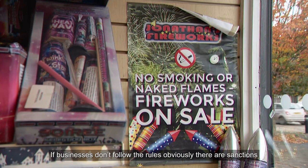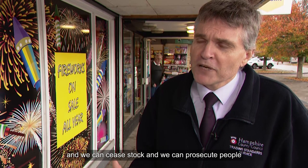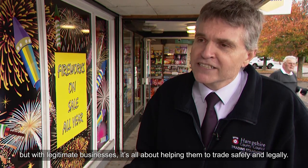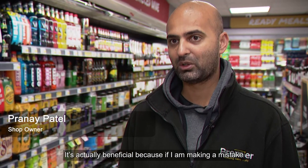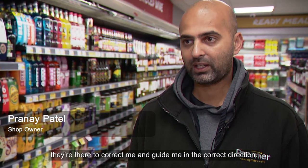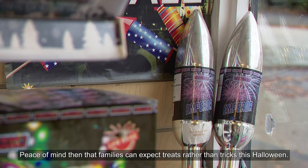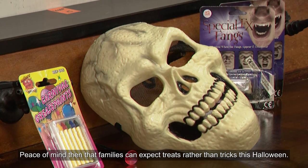If businesses don't follow the rules, there are sanctions — we can seize stock and prosecute people — but with legitimate businesses it's all about helping them to trade safely and legally. It's actually beneficial because if I'm making a mistake, they're there to correct me and guide me in the right direction. Peace of mind then that families can expect treats rather than tricks this Halloween. Nikki Woodcock, ITV News.